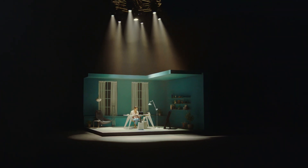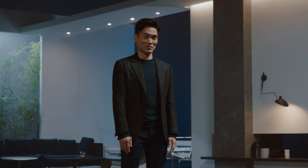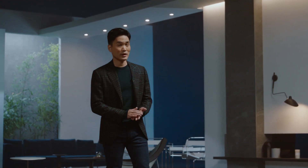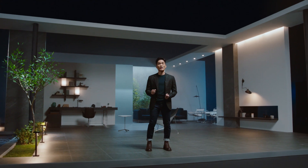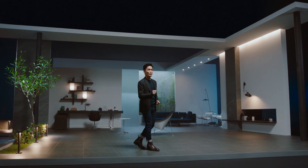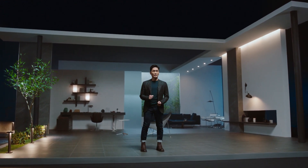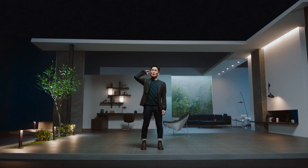Now remember the bot you saw in our studio earlier? That was Bot Handy — a home robot that can both recognize and grab objects, becoming an extension of you in the kitchen, in the living room, and anywhere else you may need that extra hand in your home. Bot Handy, let's show them what you've got!